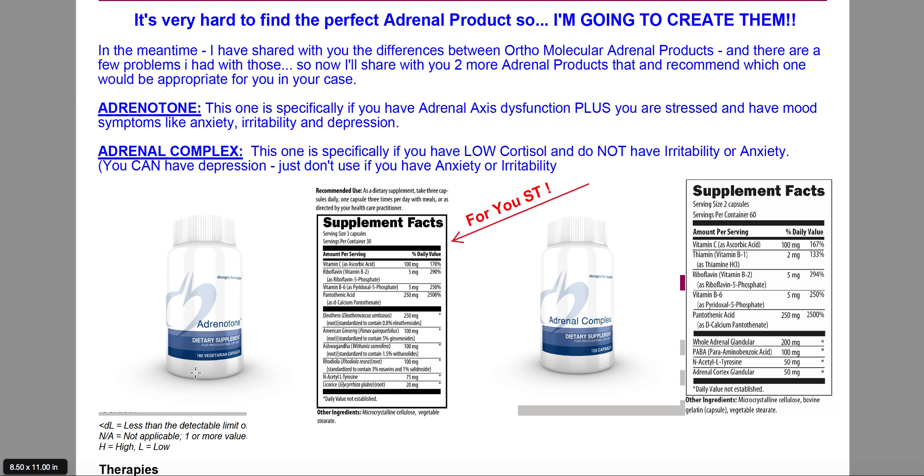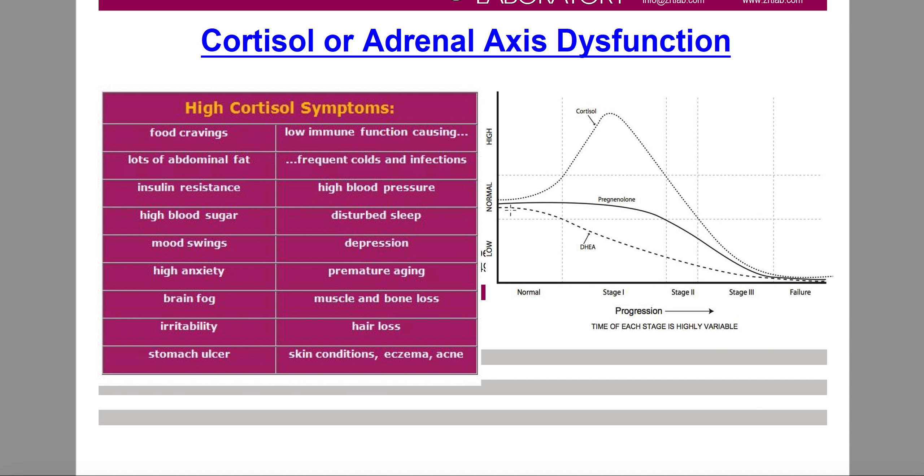I hope this helped you ST, and I think it also helped many other people understand the adrenal axis — what happens with adrenal fatigue, the cortisol-to-DHEA ratio, and the stages of adrenal fatigue. I am so happy to be here and so happy to help you ST. Give me a thumbs up if you like this video and share it with your friends — I'd super appreciate it. Take care, have a great day. Bye-bye.